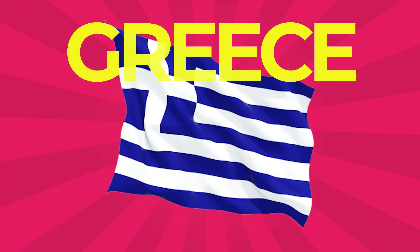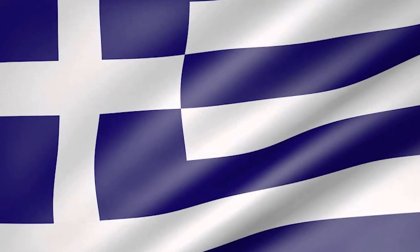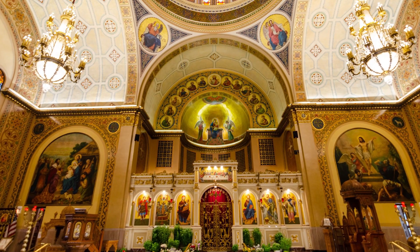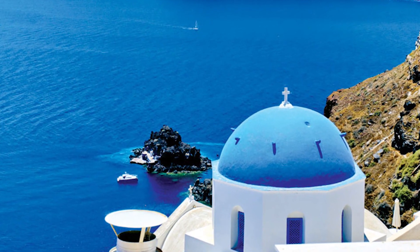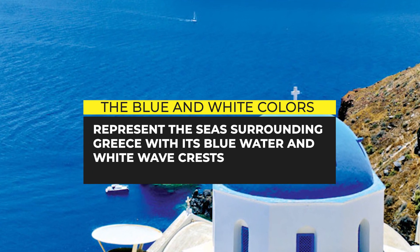Greece: This country's flag is popularly referred to as the blue and white, and has nine equal horizontal stripes of blue alternating with white. In the left corner is a white Greek cross throughout a blue canton. The white cross symbolizes Greek Orthodoxy, which is the established religion of Greece. The blue and white colors represent the sea surrounding Greece with its blue water and white wave crests.